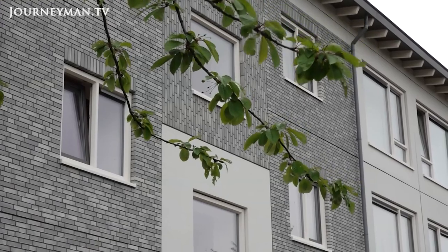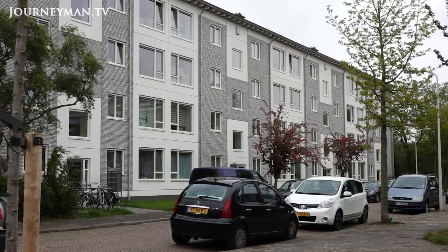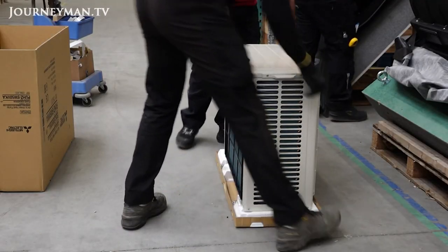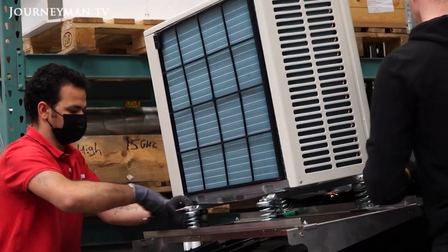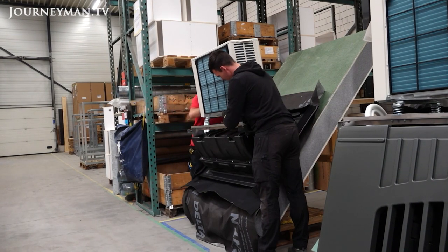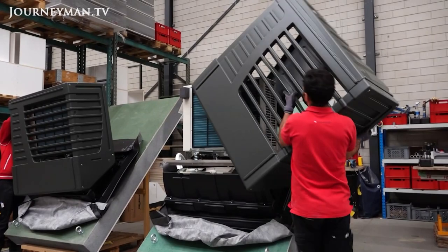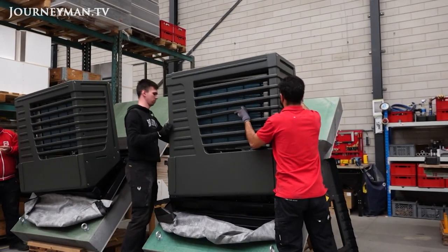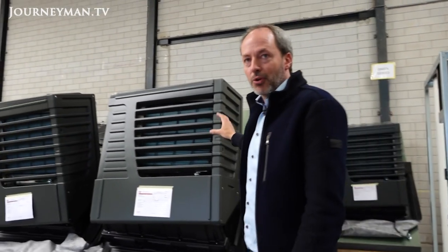Another part of Energiesprong's retrofit strategy is making the switch to 100% electricity instead of gas to heat homes. That's where the heat pump comes in — it's like a refrigerator in reverse, taking heat from the outside air to warm a home. It uses very small amounts of electricity but works best in a moderate climate with well-insulated structures. 'We call this the modern chimney — not a chimney that gives smoke, but the heat pump providing you hot water and heating.'